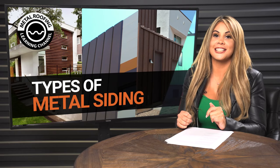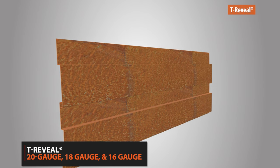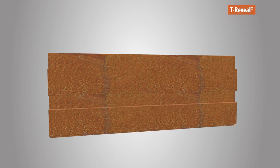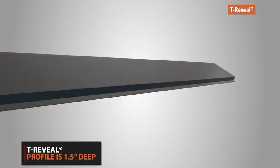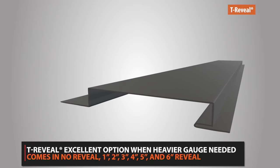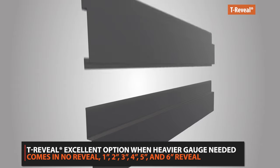If your project is in need of a thicker, heavier gauge, then T-Reveal might be right for you. A popular choice is T-Reveal Corten Siding in 20, 18, and 16 gauge sizes. The profile comes in 1.5 inches deep. T-Reveal is an excellent option when you are looking for a heavier gauge size, and it's available from no reveal all the way up to a 6-inch reveal.